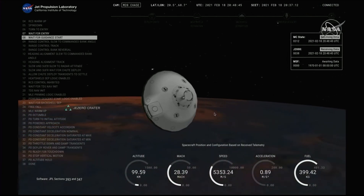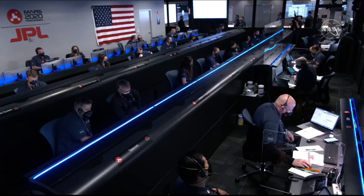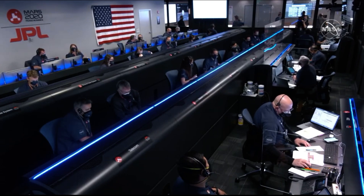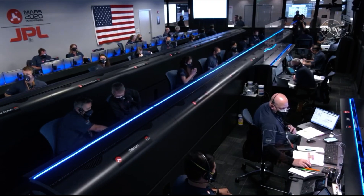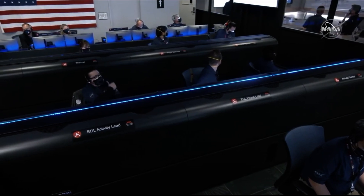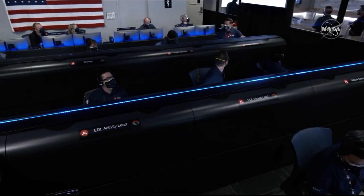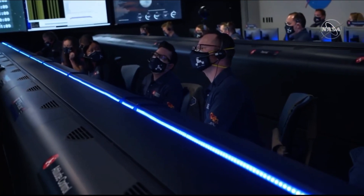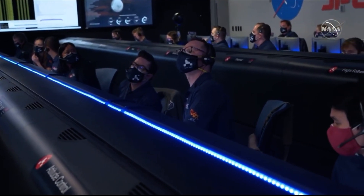Perseverance is now waiting until it begins feeling the atmosphere of Mars. Once there is enough atmosphere, it will start controlling its path to the landing target. Navigation is also confirming that we can see a little bit of that slowdown of the atmosphere on the Perseverance entry capsule. Our current velocity is about 5.36 kilometers per second and an altitude of about 67 kilometers from the surface.